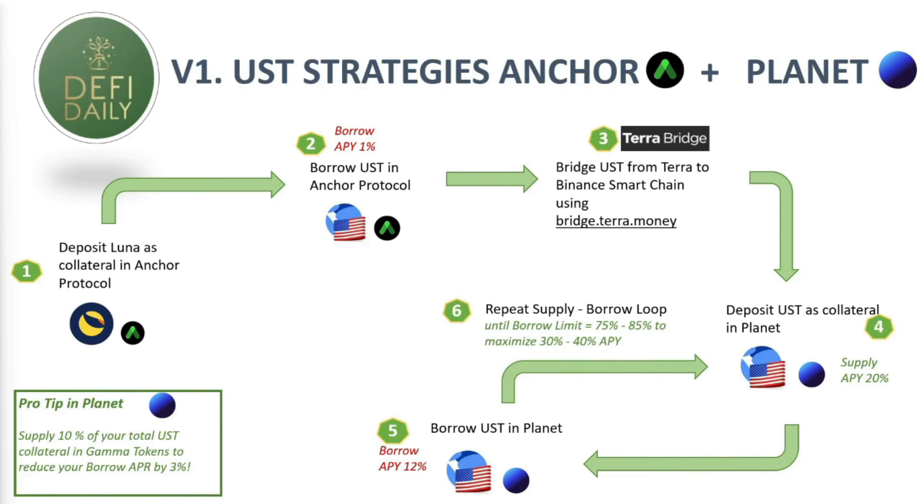As always on DeFi Daily, I like to bring you easy diagrams so strategies are easy to understand. We're going to have two versions of the strategy with stable coins — in both versions using Anchor Protocol and Planet. The first version is a little bit easier with fewer steps, but in both strategies we're going to be earning 30 to 40% APY.